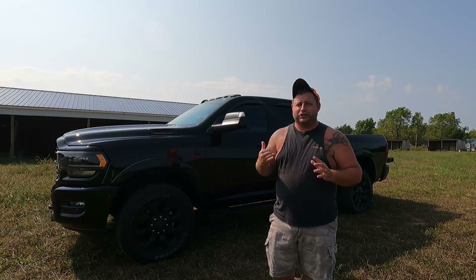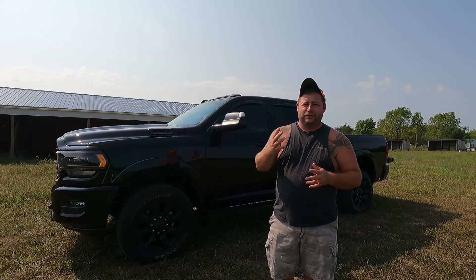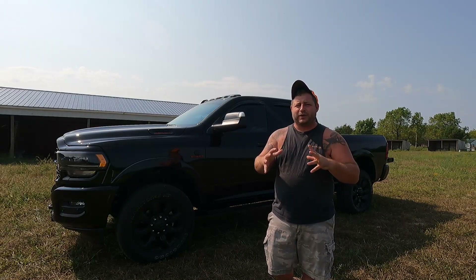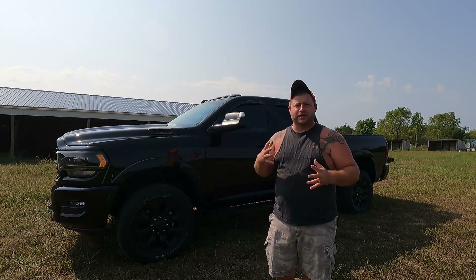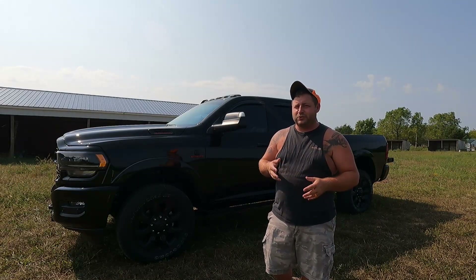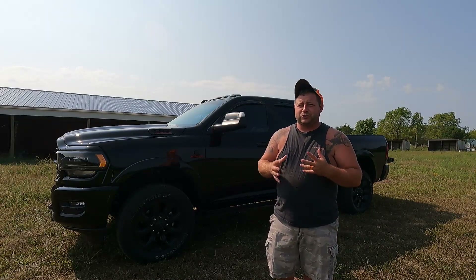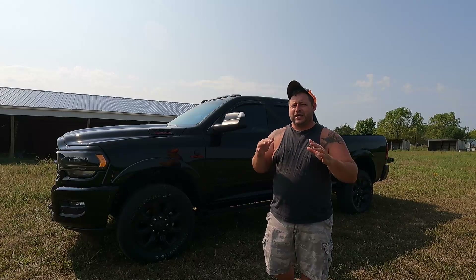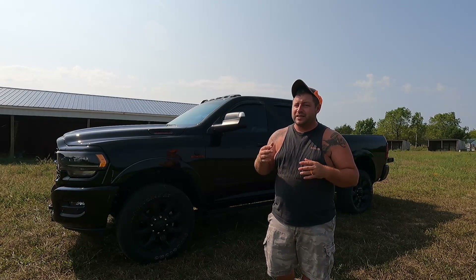Let me know down in the comments what you think we should do with the truck. If you've been following me for a while, we had the 2017 all black — we kind of went overboard with the bumpers, the lift, and the tires. I'm not sure what I'm going to do with this one. I am going to be pulling a fifth wheel and a boat, so we're not going to go crazy — but I was thinking a three and a half inch lift with some 35s.